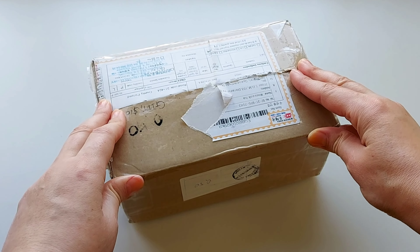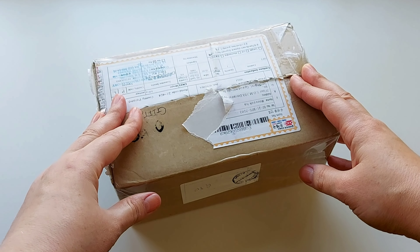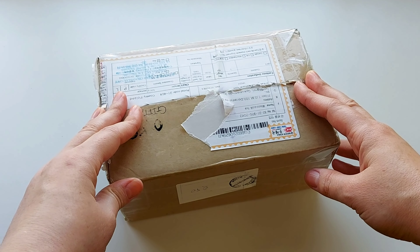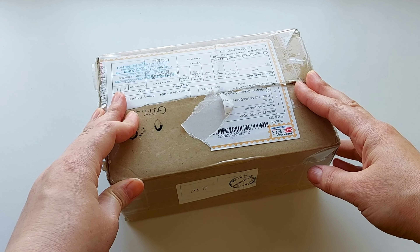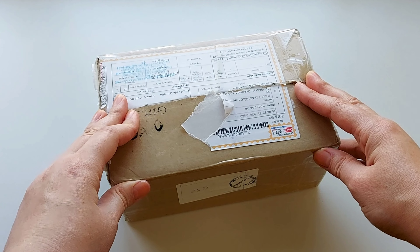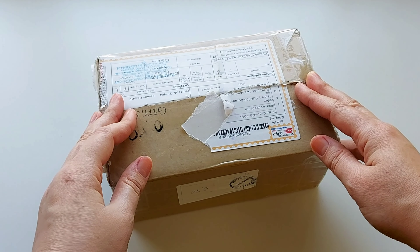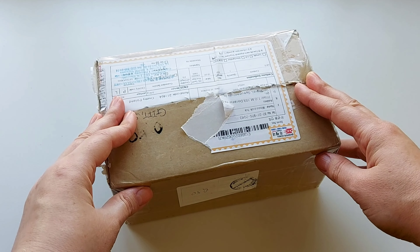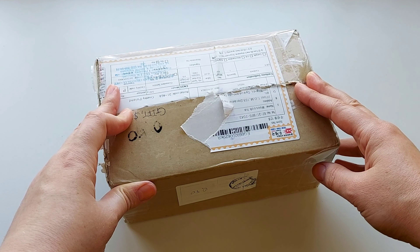Hi everyone and welcome back to my channel. Today is going to be one more PR unboxing of the parcel that I've recently received from South Korea. I'm really especially excited about this parcel because it came from the very famous right now, but quite new, contemporary skincare brand Second Design.